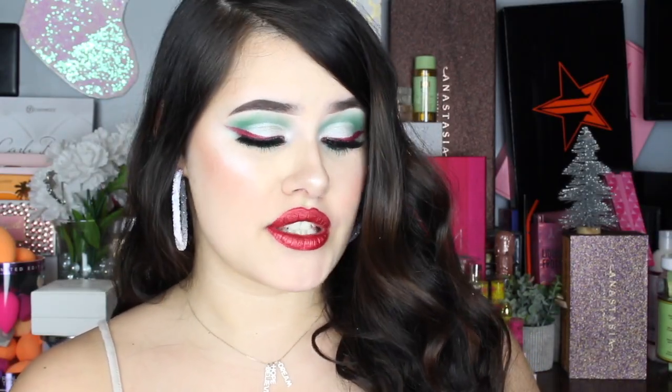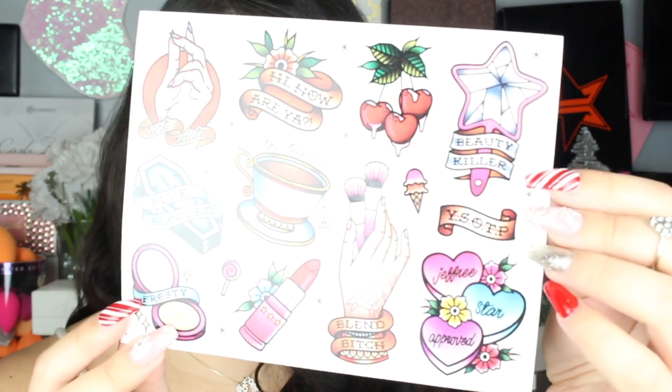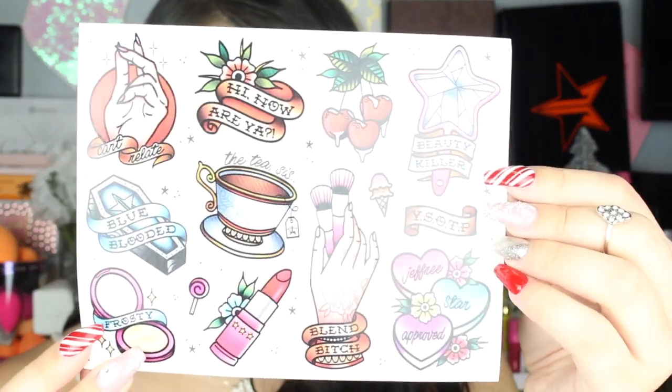The first thing in the box are these limited edition stickers. So these are just what they look like here, and here's just a close up for you guys. These stickers are actually really cute. We have some of his sayings like, how are you? Can't relate. We have blend bitch, Jeffree Star approved. So these are super cute. I'm probably just going to put this in a little frame and hang it on my wall because I don't want to use them.